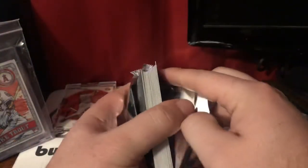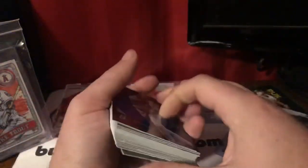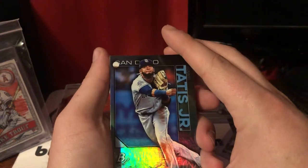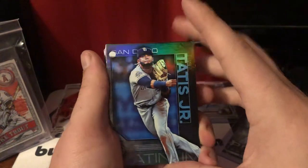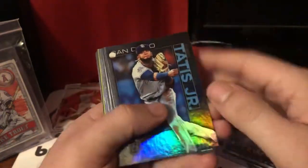Same thing as usual — what we'll do is go through this pack, weed out the two parallels, and then sleeve the parallels and the auto. And of course we're looking for one to two pitchers, probably just one out of these because there's only 25 cards.